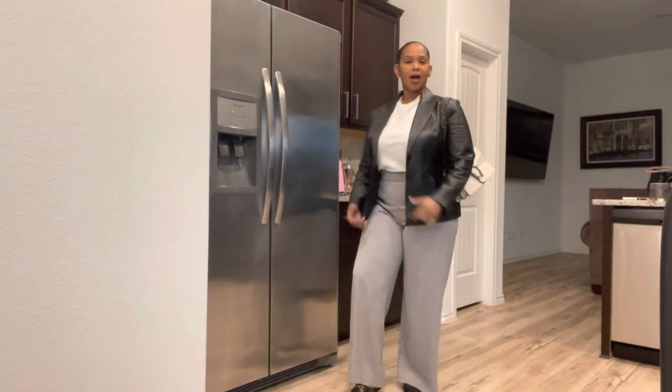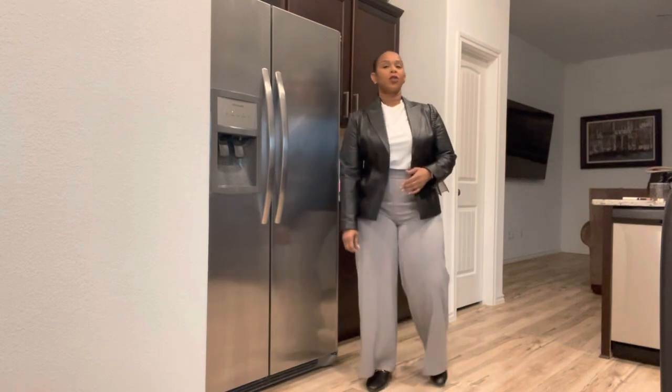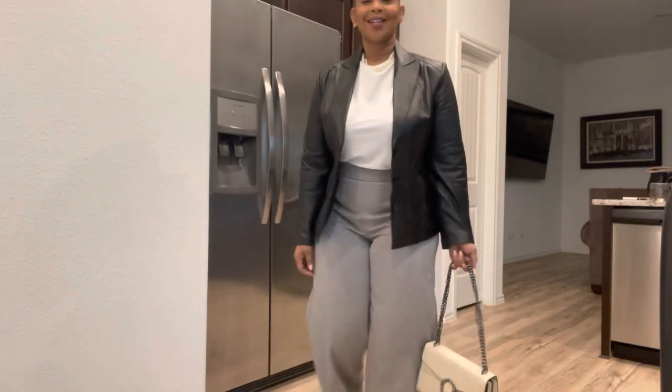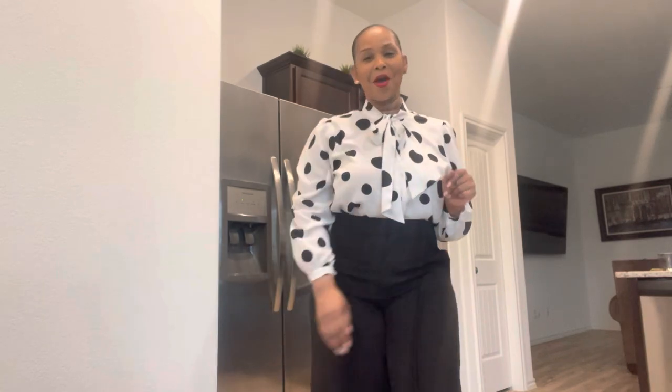So yeah guys, this is Wednesday's look — let me know down in the comments what you think. These pants are a recent purchase from TJ Maxx, so hopefully you'll be able to find them. I will see you guys tomorrow. Make sure you follow me on Instagram because they get all the looks first.